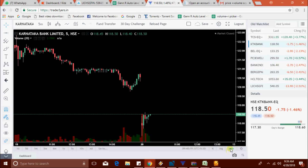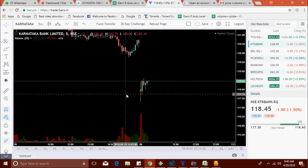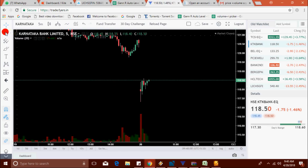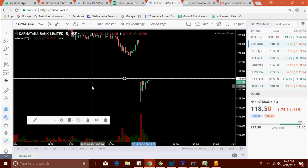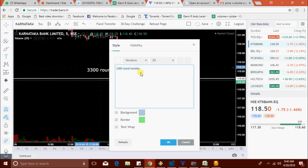KTK Bank shows a redline. I'll mark the day high — if any candle closes above this line, plan to exit the position.